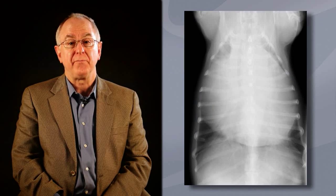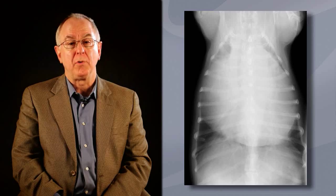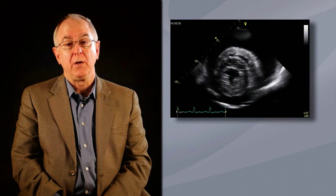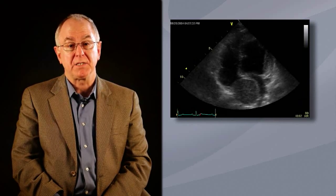Radiographs are often suggestive of pericardial effusion. Look for a globoid heart and pulmonary underperfusion. The definitive diagnosis of pericardial effusion is obtained with echocardiography, and mass lesions are seen in some cases.